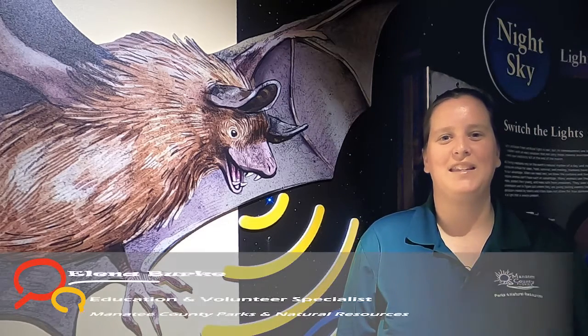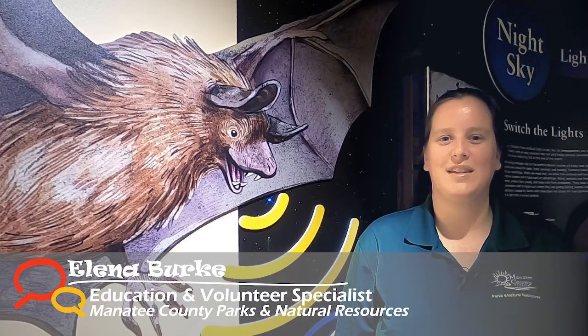Hello, my name is Elena with Manatee County Parks and Natural Resources. Welcome to Explorers Academy. Come join us as we discover the world's only flying mammal, the bat.